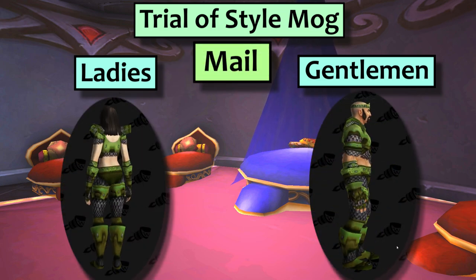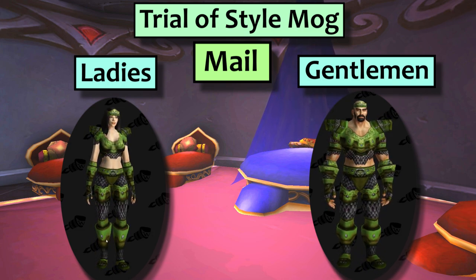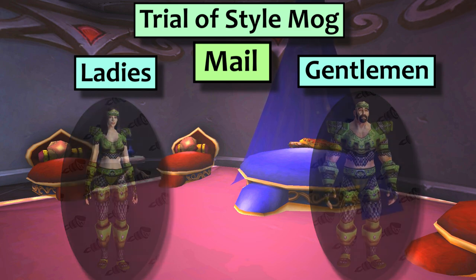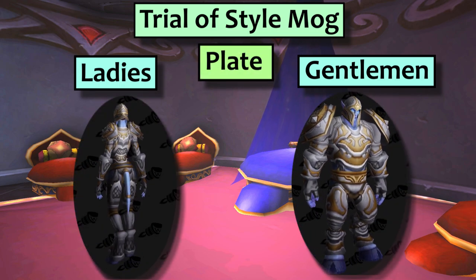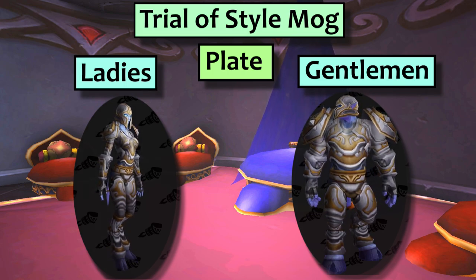The mail set is the Derezu Armor. This is the same as the recolor of the Marsh Keeper mail, which is a set of green quality world drop gear. These are some very 2007-looking digs and I'm kind of disappointed that they didn't even re-texture them for Trial of Style. The plate set is called Righteous Battle Plate. This is another BC dungeon set appearance, this time in a lovely silver with gold trim.